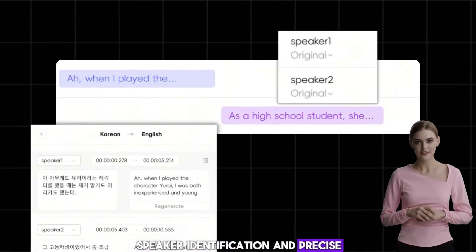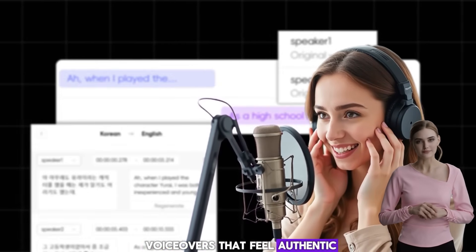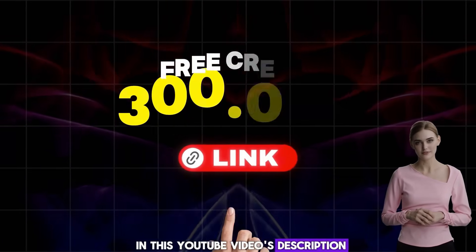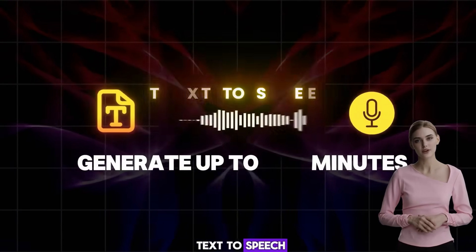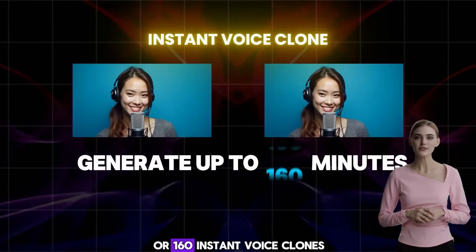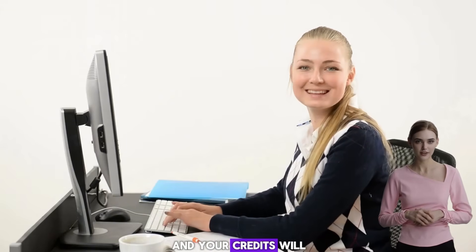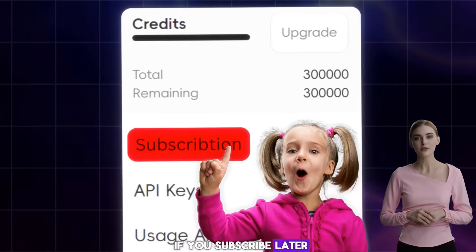With smart subtitle placement, speaker identification, and precise subtitle correction, it creates natural-sounding voiceovers that feel authentic. Here's some great news: you can get 300,000 free credits by using the link in this video's description. With these credits, you can generate up to 600 minutes of text-to-speech, or 30 minutes of AI-powered video translation, or 160 instant voice clones, or up to 600 minutes of AI-generated audiobooks. Simply sign up through the link and your credits will be added instantly. They never expire, even if you subscribe later.